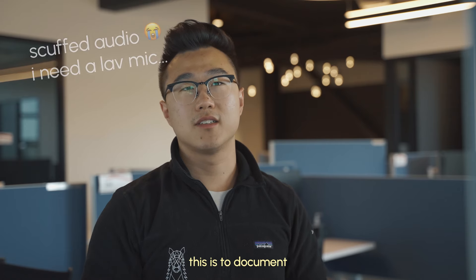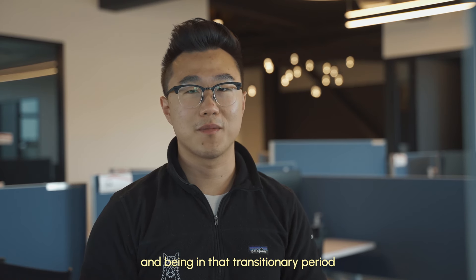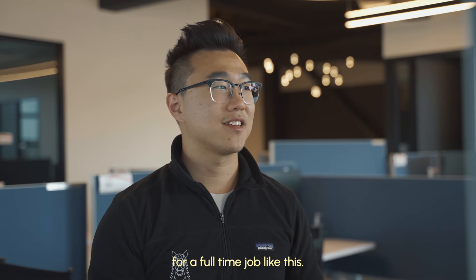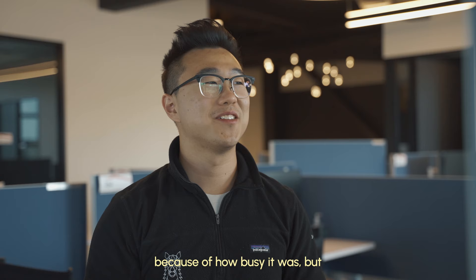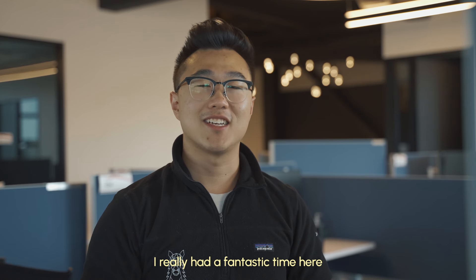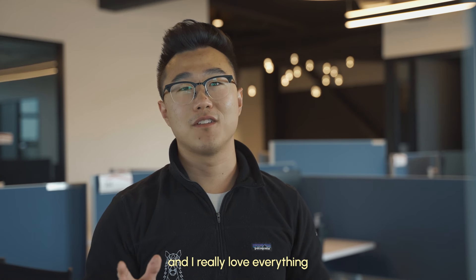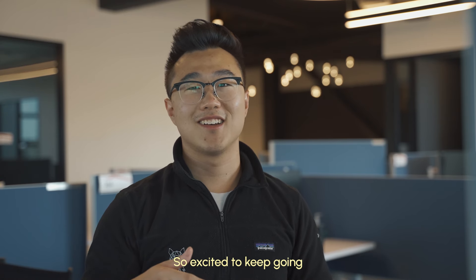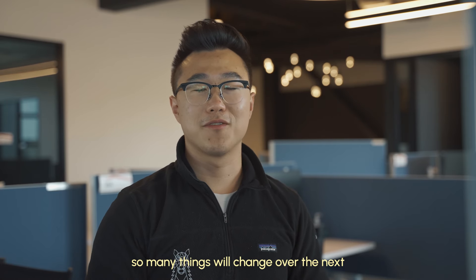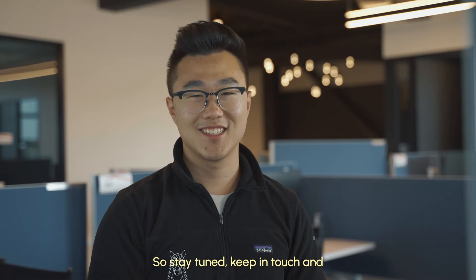What I really want to do with this is document the experience of being a new grad and being in that transitionary period — really show you what it's like to start a full-time job like this. I didn't record too much because of how busy it was, but the idea was there. Overall, I had a fantastic time here at RDC, learned so much, met so many great people, and I really love everything that we're doing here. Excited to keep going, keep learning — so many things will change over the next little bit. Stay tuned, keep in touch, and I'll see you next time.